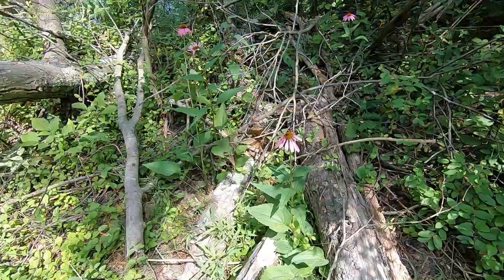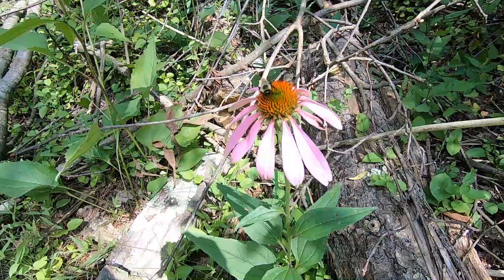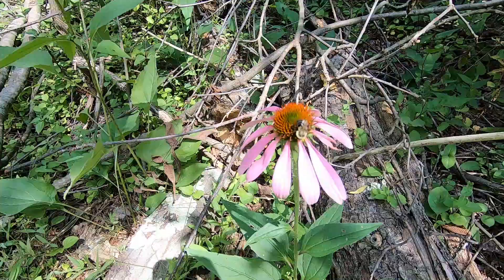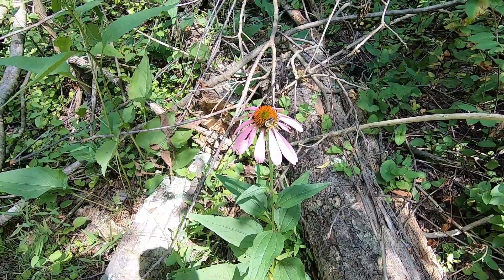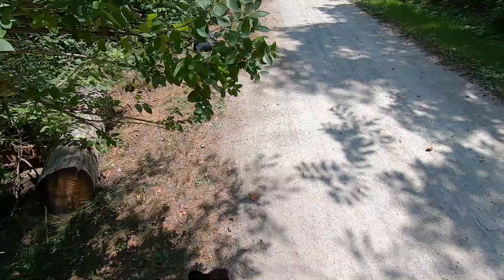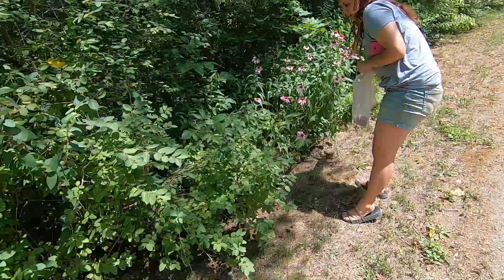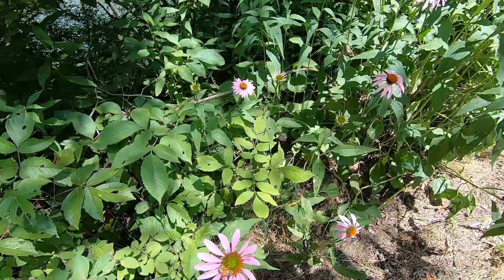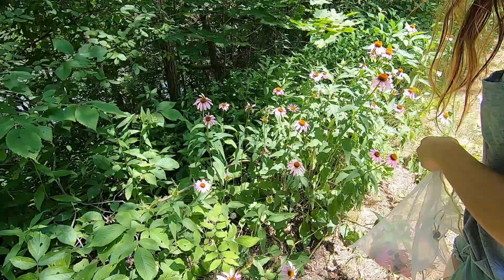Over here we have a wild edible — this is a purple coneflower. As you can see, this little carpenter bee is absolutely enjoying himself on it. They smell absolutely amazing and they do have some health benefits — they are a slight pain reliever, they are antibacterial. Here's a honeybee helping himself too. Butterflies are all over these.